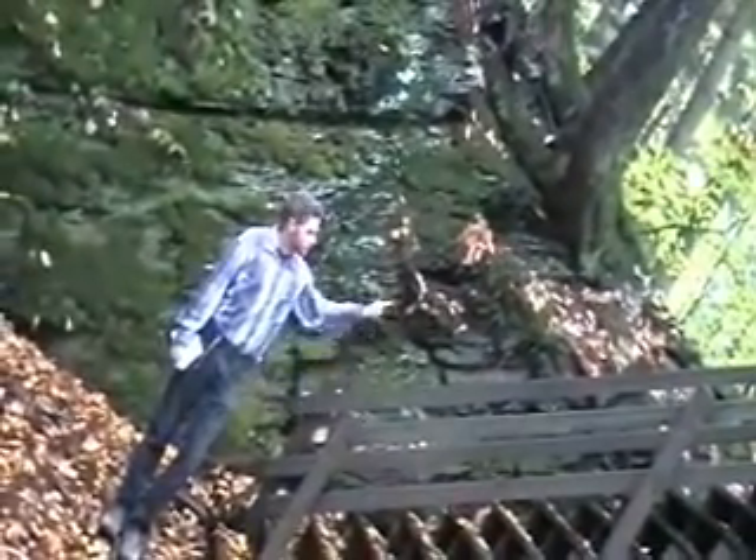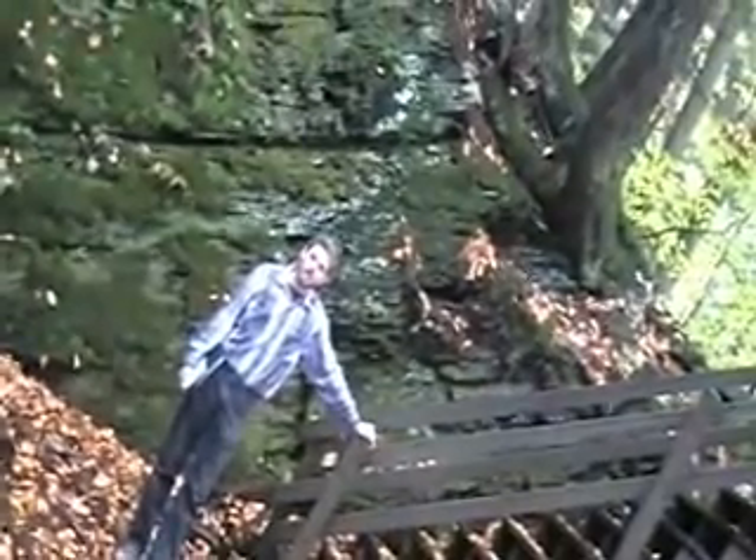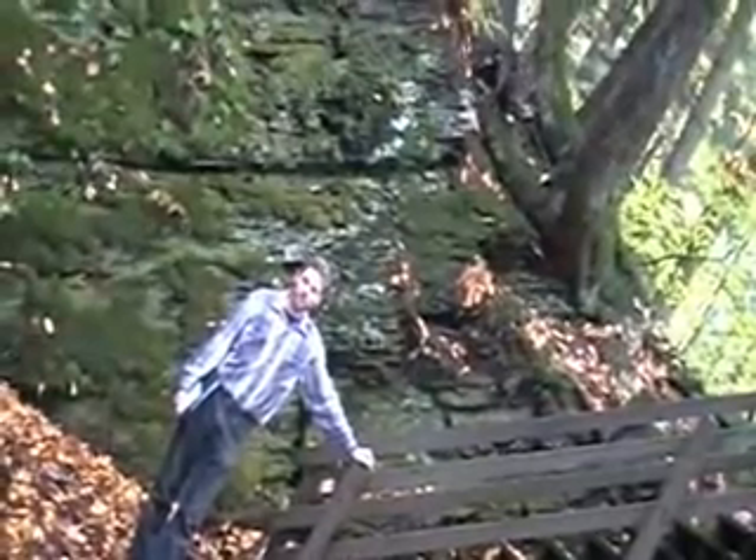Right now I'm going to walk up these stairs. At the top of them there's another slab of rock, and I'm going to point out some places where I think you should see dinosaur footprints.